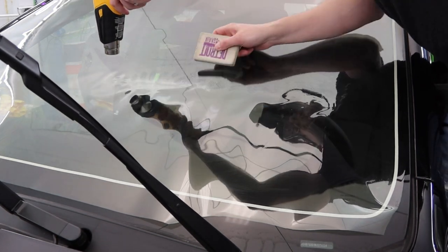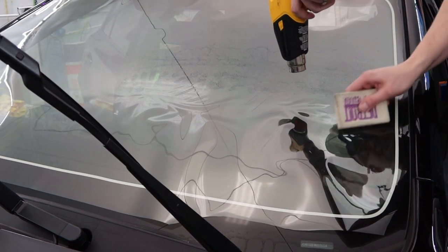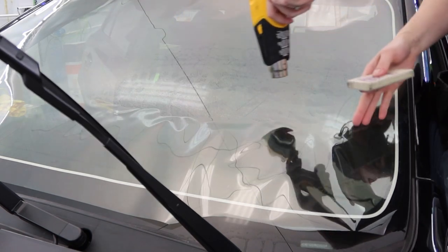So we ended up going with the 70%. He's got all the benefits of the insane amount of heat block that you get from a ceramic film, but without having to worry so much about messing with a system like that or potentially getting a ticket.